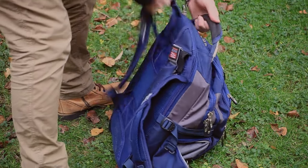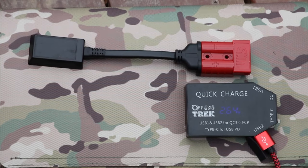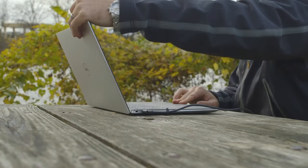By itself, the Off Grid Trek solar blanket has the ports to charge two USB devices such as phones or tablets. It also has one USB-C PD port for charging newer laptops. Its waterproof and rugged design will keep it going for what feels like a lifetime.